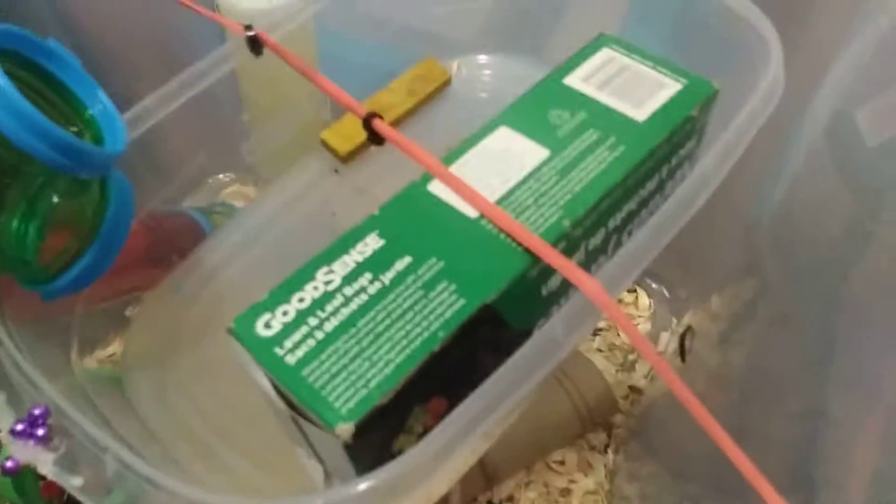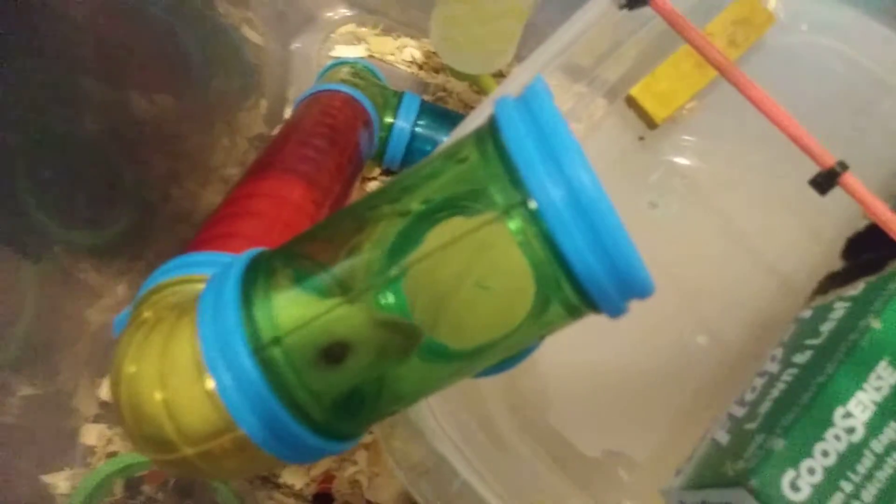Taco! And then they have this little tube to go up, and Enchilada is actually in it right now.